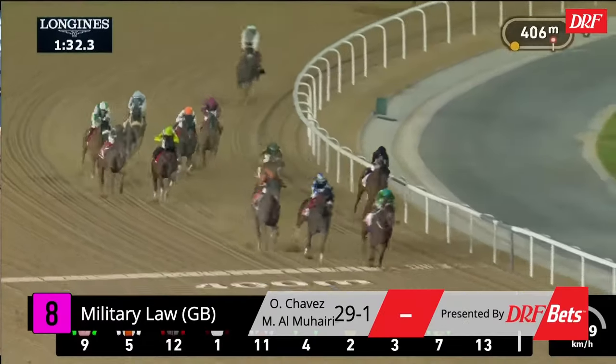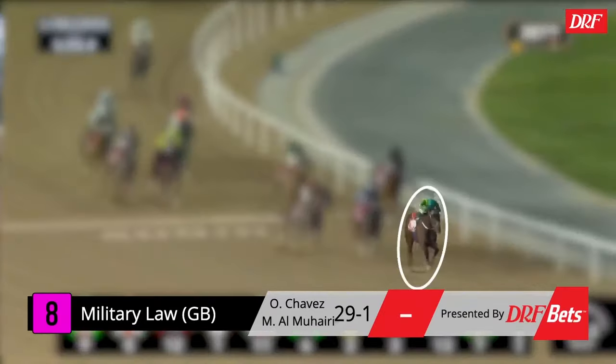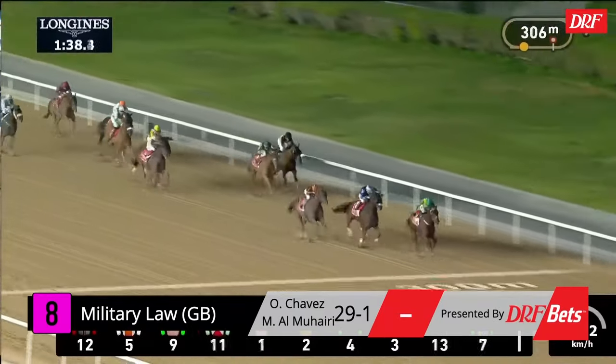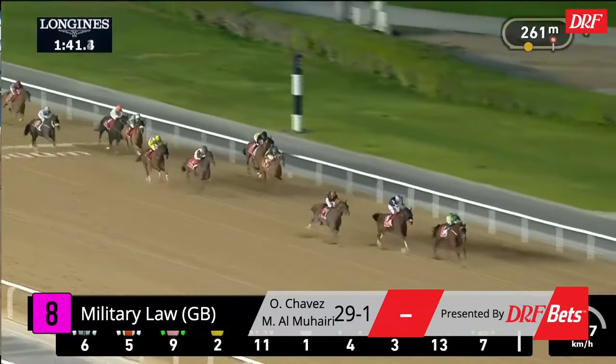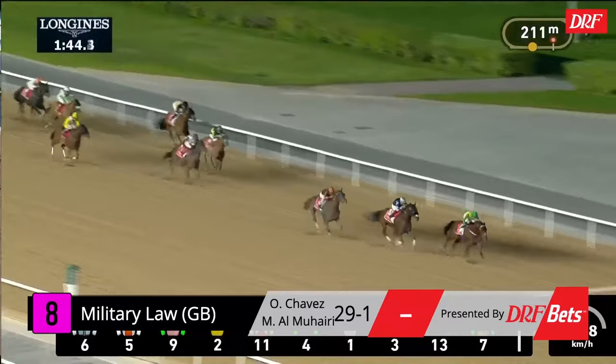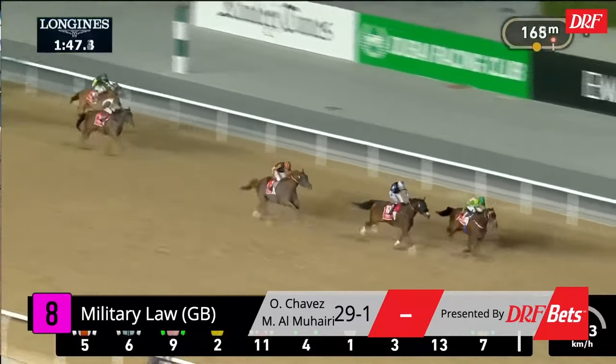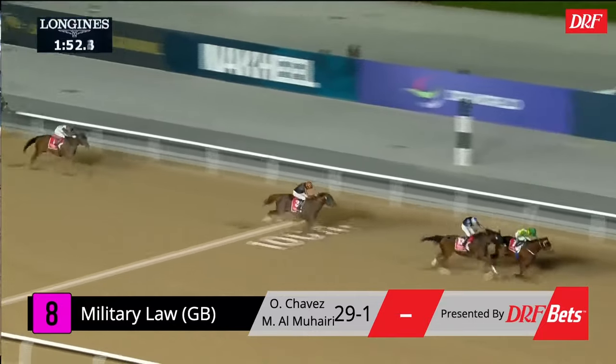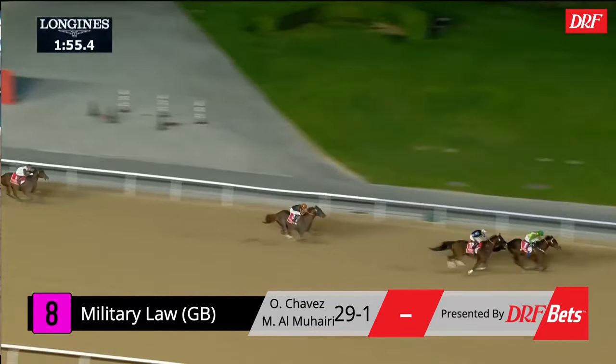Up next in the gates, the number eight, Military Law. He's always been a hard knocker running in Dubai and Saudi Arabia — he was sixth in the 2021 edition of the Saudi Cup. Coming into the Dubai World Cup in good form, here's his win in a Group 2 where he beat Clapton, who finished third in this race. Military Law just looked very comfortable turning into the stretch — he did what he had to do. You get the feeling against this group of horses he's going to have to do a little bit better. What I like is that he was challenged and then repelled the challenge and kept going.